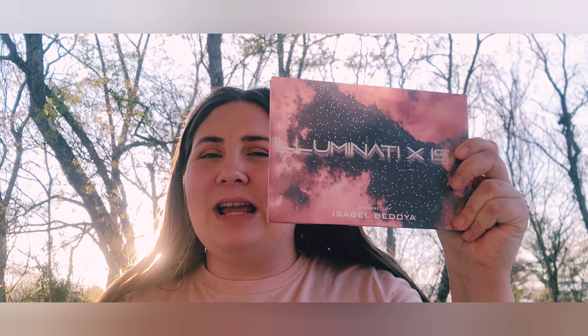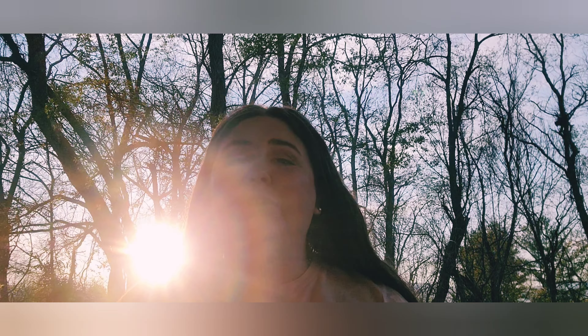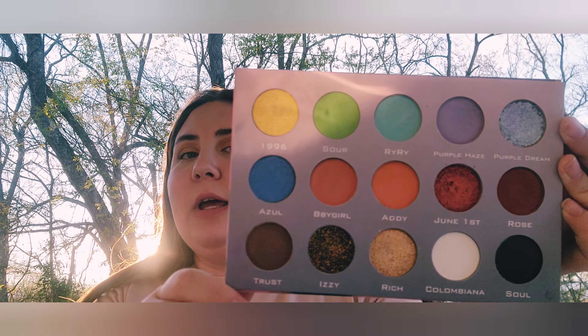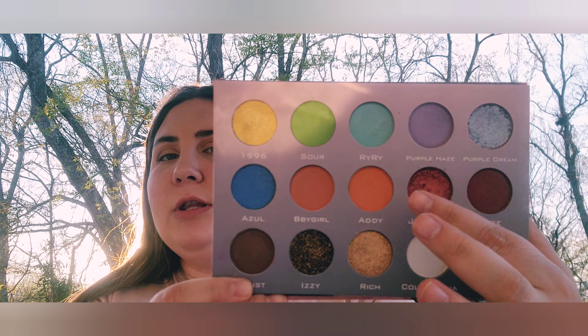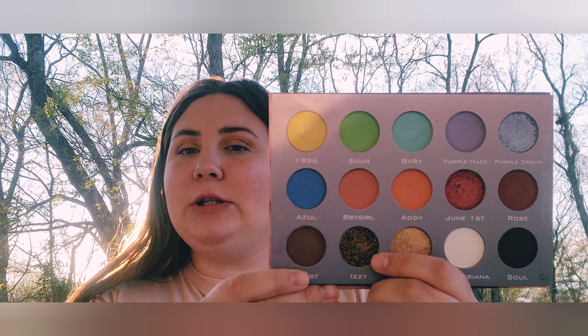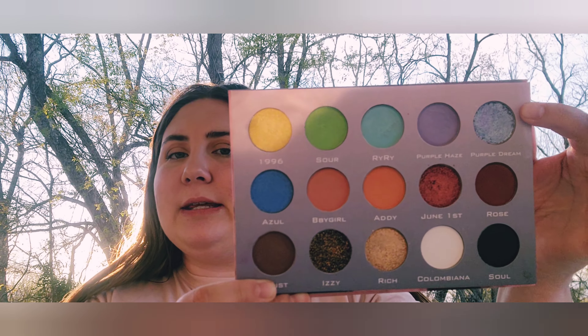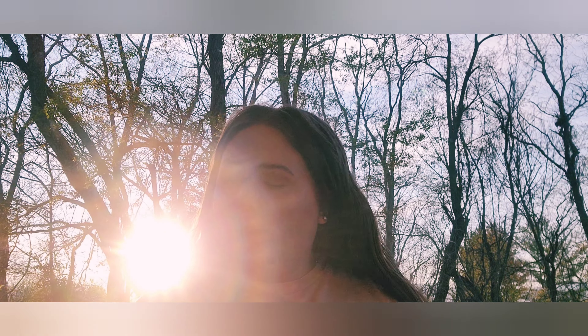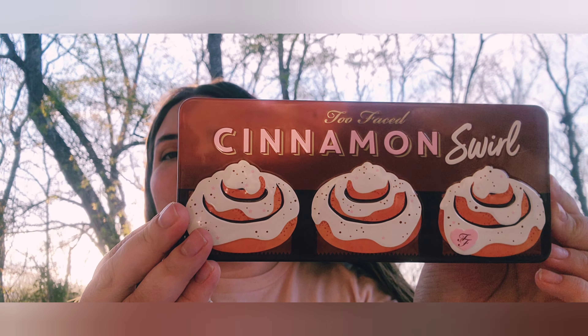Next I have the Illuminate with Isa palette. I don't actually like this palette — the only reason I'm keeping it is for the shimmers, particularly one that's like a mermaid color. Definitely keeping it for that reason only. And this is like one of my favorite palettes — the Too Faced Cinnamon Swirl palette, with nice light neutrals, dark neutrals, and a few pops of pink and purple.